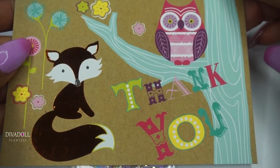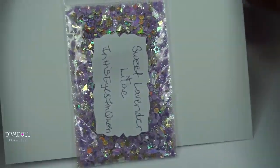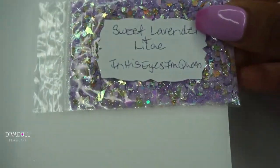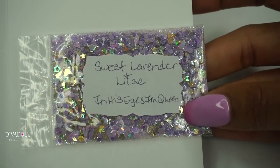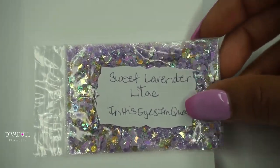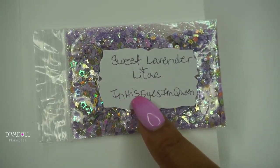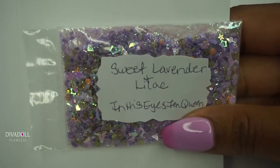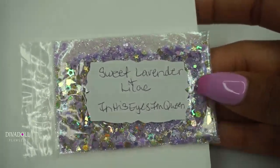I was really excited to open up this package. Teresa did include a thank you card and I love it — it's really pretty. This was when I found out the name of the mix, and I also found out that I was the only one with it. So thank you so much Teresa! This is her YouTube channel: In His Eyes I'm Queen.